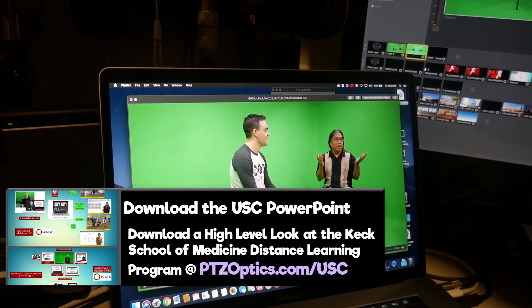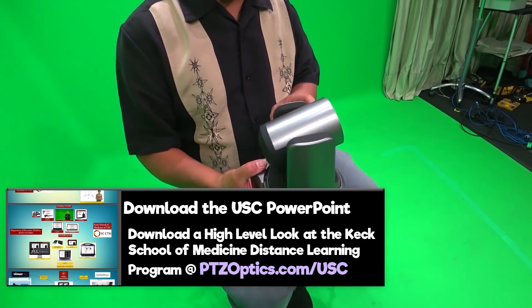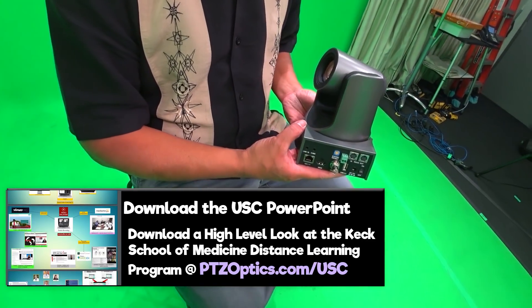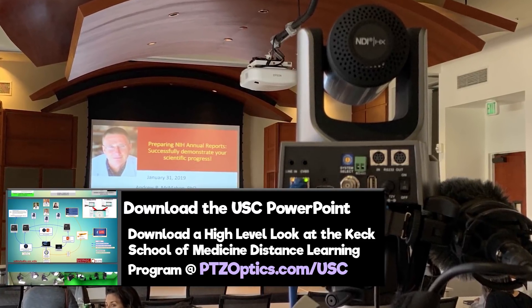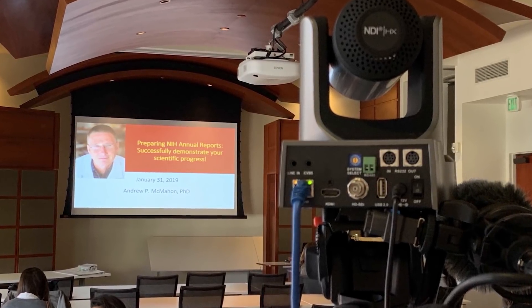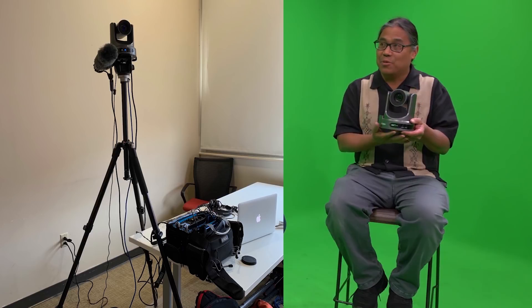What's really exciting about the PTZOptics NDI camera is it's really revolutionizing the idea of doing lecture capture. In traditional lecture capture you have an AV person who goes out on site and records, or you have to spend hundreds of thousands of dollars to upgrade a room. Now with the PTZOptics NDI camera we can literally install this, or put it on a tripod, and have a little mixer.